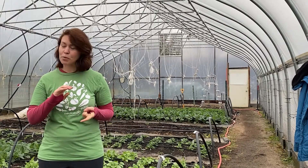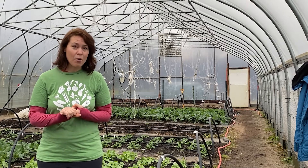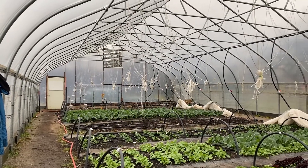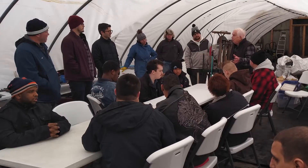It's going to help us produce more food in the small space that we have, but most importantly it's going to help us teach others about sustainable agriculture.